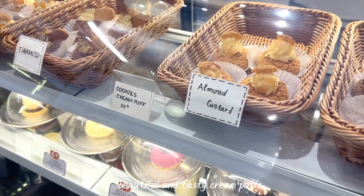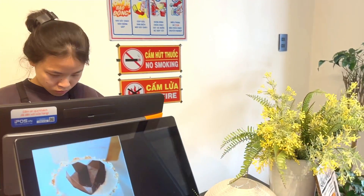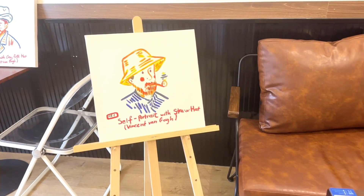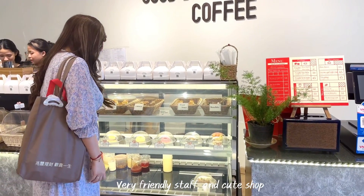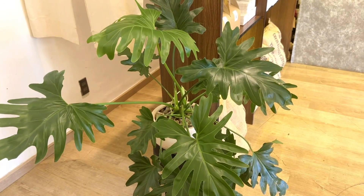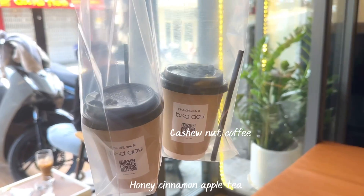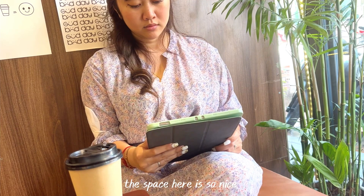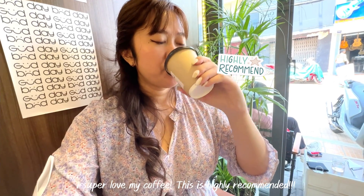The cream puffs here are beautiful and tasty. The little bear cookies are cute and delicious. The staff are very friendly and the shop is cute. They have a lot of large tables on the second floor. This place is suitable for sitting and working, and the space here is so nice. I super love my coffee — this is highly recommended.